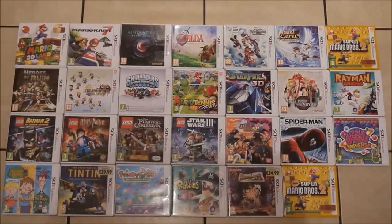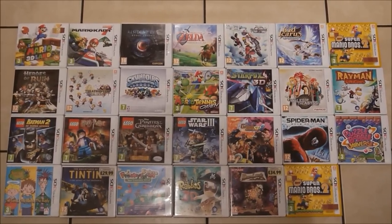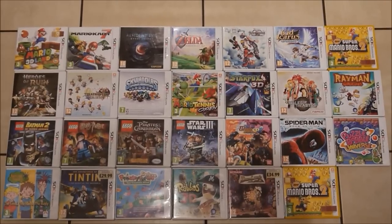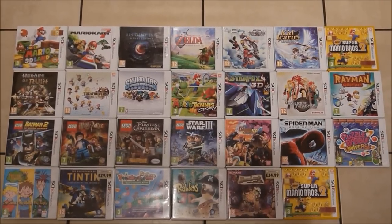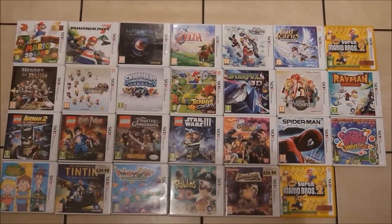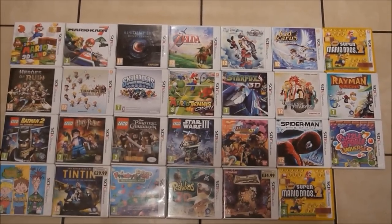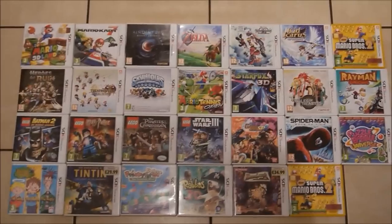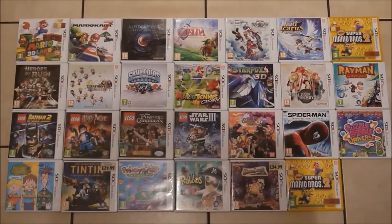Theatre Rhythm Final Fantasy, Skylanders Spyro's Adventure, Mario Tennis Open, then we've got Star Fox 64, Tales of the Abyss, followed on by Rayman Origins.